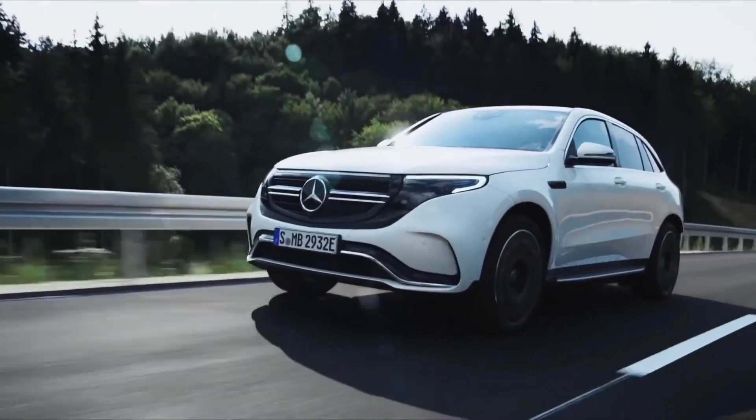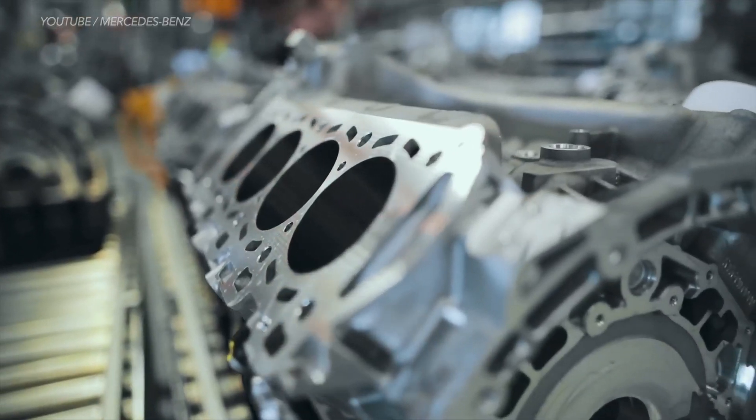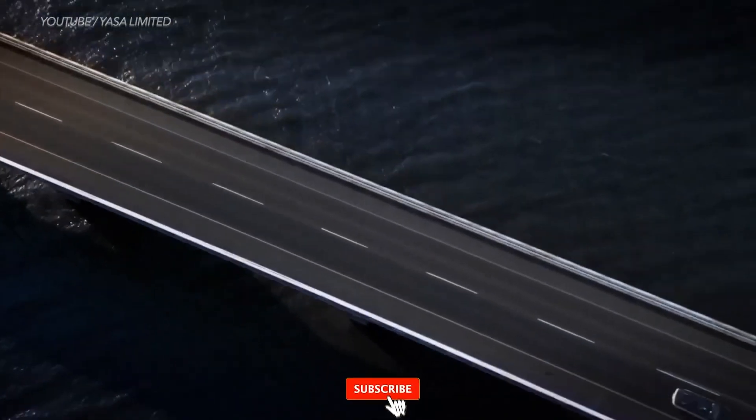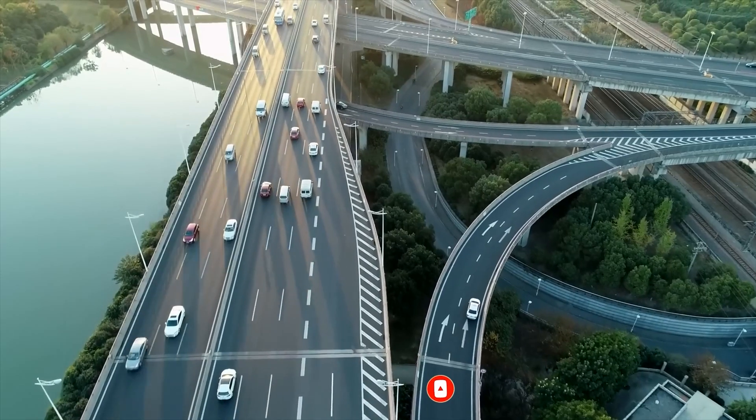From electric motorcycles and airport pods to delivery trucks, electric cars, and even aircraft, the axial flux motor is revolutionizing e-mobility. But what is the axial flux motor, and why is it so significant in the EV race?